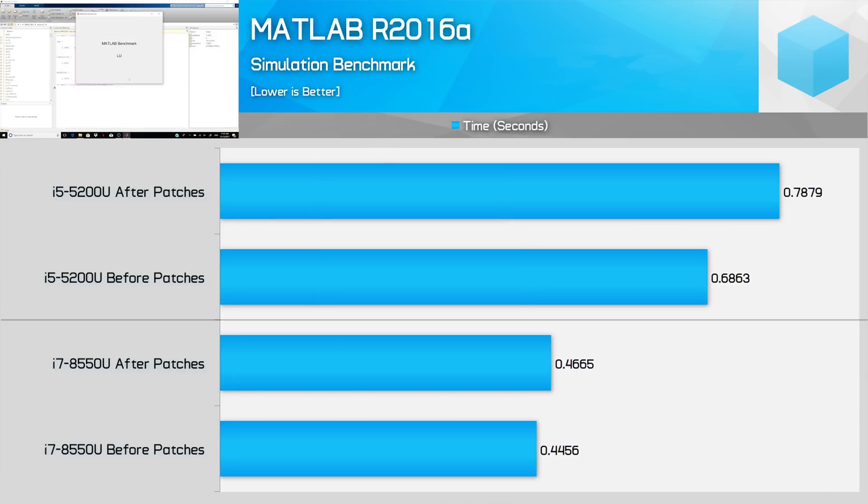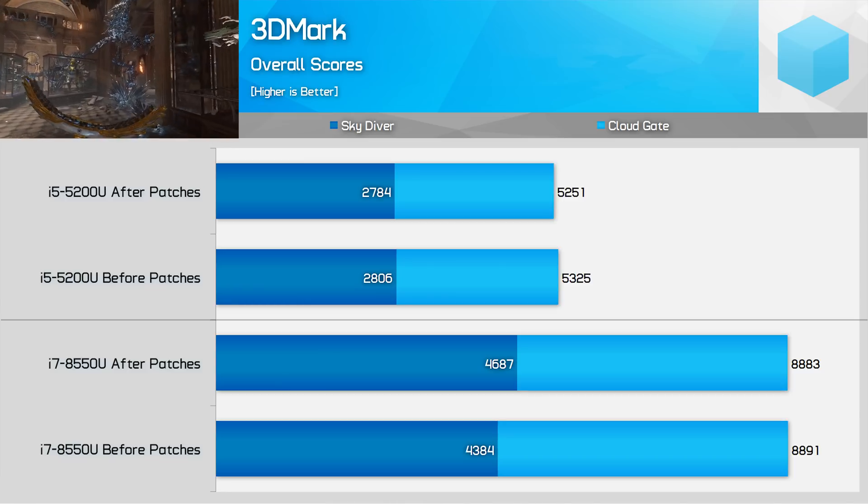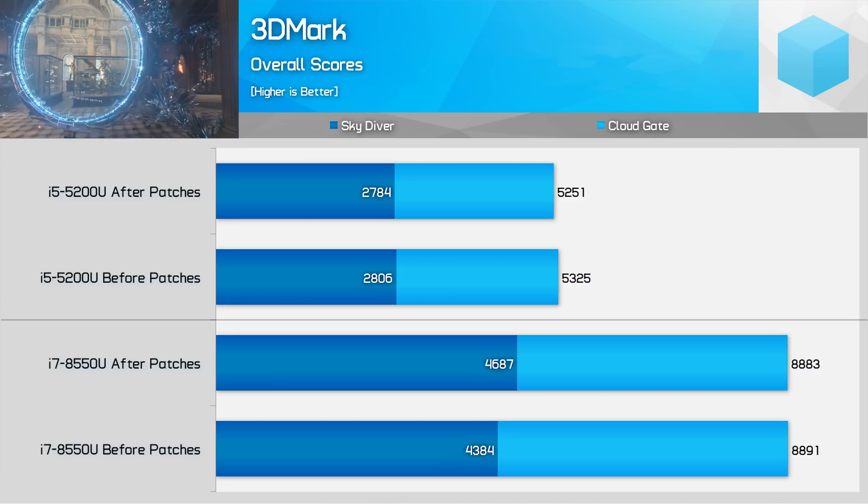MATLAB is another workload where Broadwell is affected more than Kaby Lake Refresh. On the i5-5200U, simulation performance dropped by a significant 15%, while on the i7-8550U the impact was less severe at just 5%.